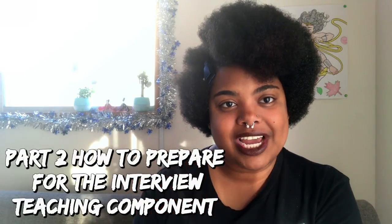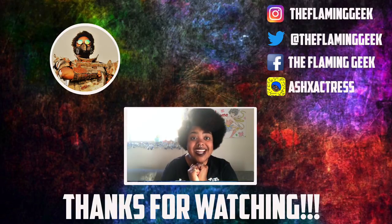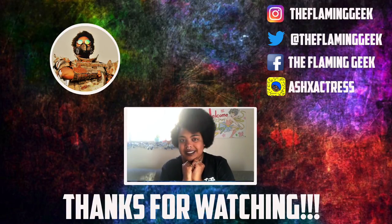I hope that helps you out. Next week's video will be on how to answer questions for the teaching component of the JET interview. Like, comment, and subscribe to my channel. You can also follow me on Instagram, Twitter, Facebook, and Snapchat. As always, live long and prosper.